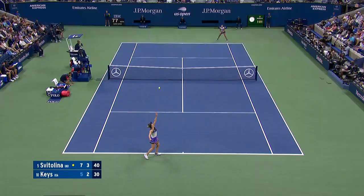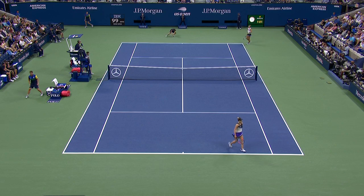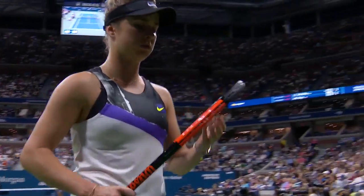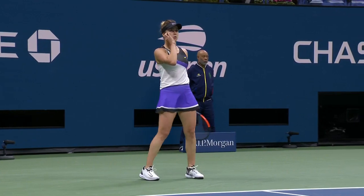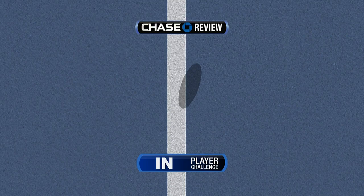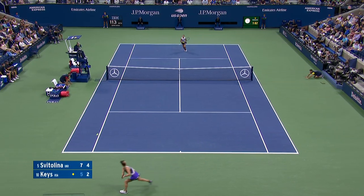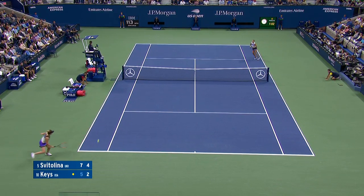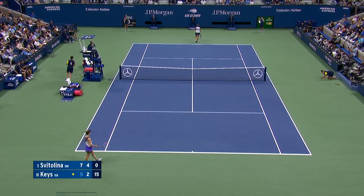Tension all around Ash Stadium. Again, this key shot is out wide. Keyes is going to challenge it — looked pretty good. Let's see what the Hawk-Eye review tells us. Well, Svitolina guessed right — she was over there and actually overran it.